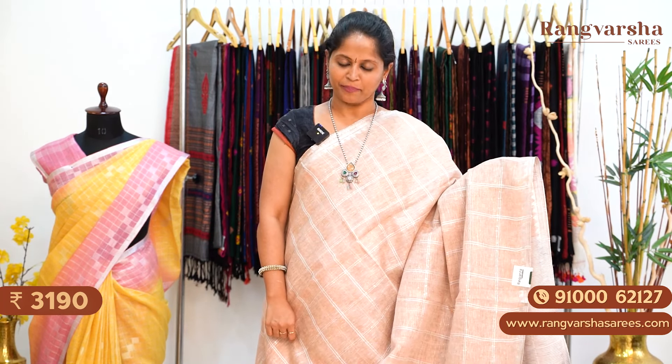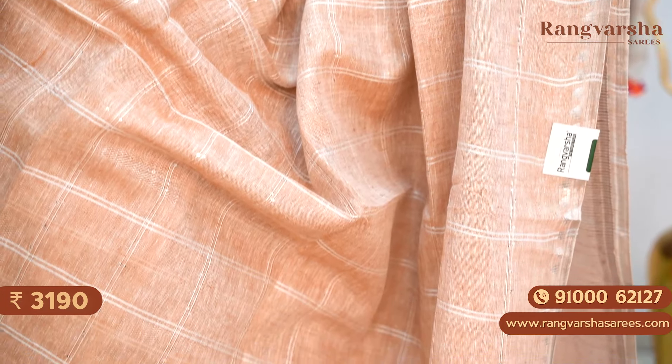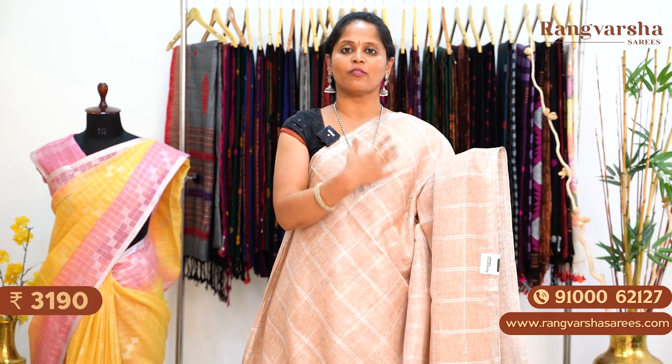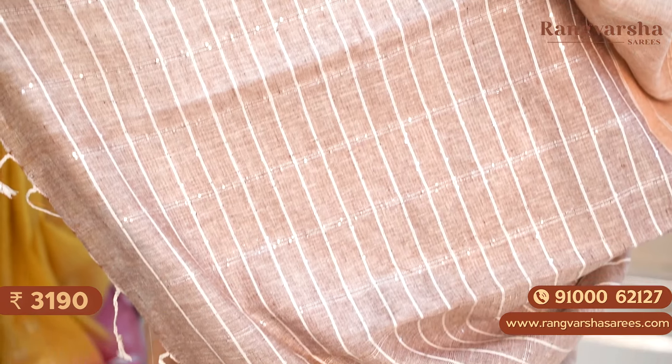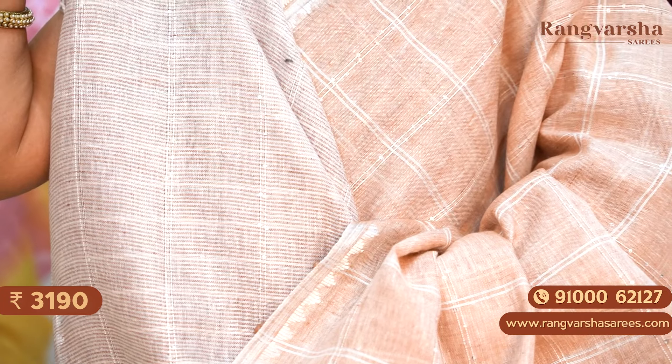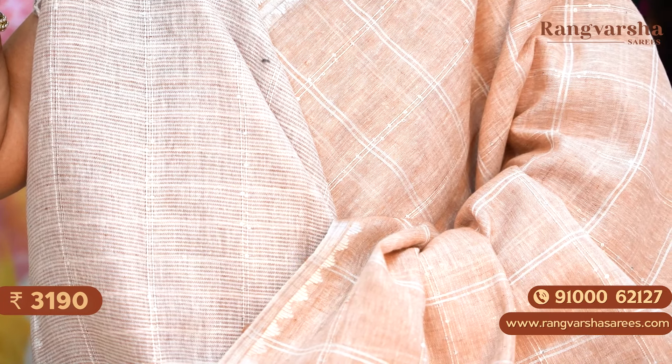The next pattern in pure linen is a brown colour linen saree with a complete white colour checks pattern and sequence work running through the body. We have a 1-inch silver zari woven border. This is the pallu — a contrast brown colour pallu, matched with a stripe pattern blouse. Priced at ₹3,190 with free shipping.